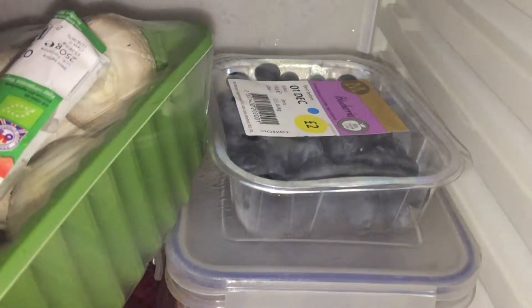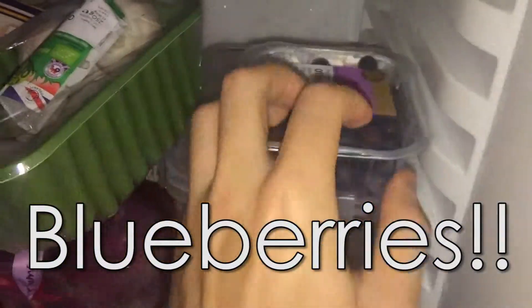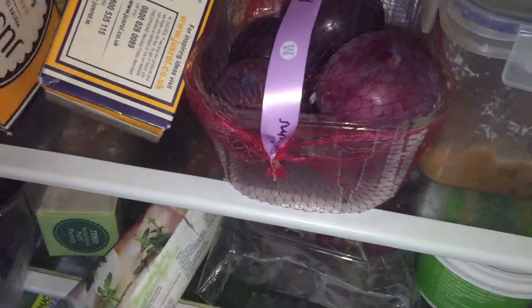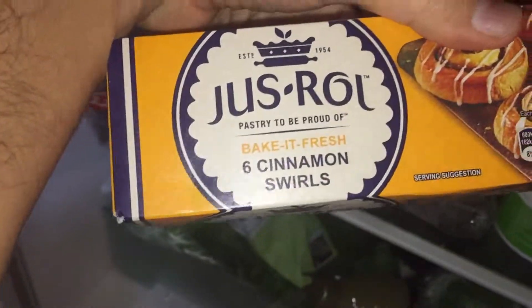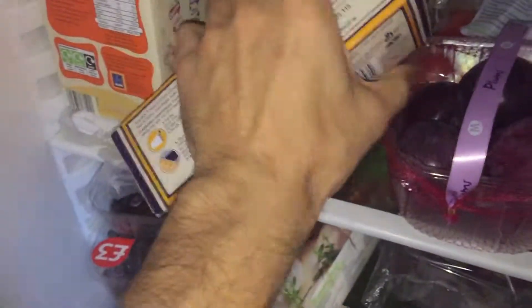We've got some more grapes and underneath we have some raspberries — absolutely amazing raspberries from Morrison's. I shop at Morrison's on Monday during lunchtime. Some more mushrooms, which are going to be eaten up. We have some plums. We have some just-roll cinnamon swirls — vegan. Kids absolutely love this stuff, they go mental for it.